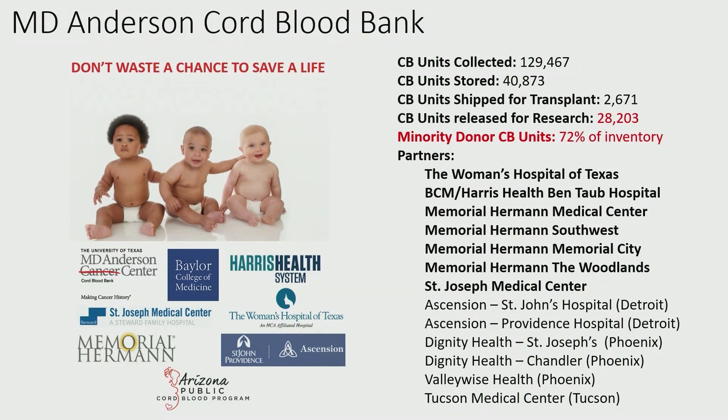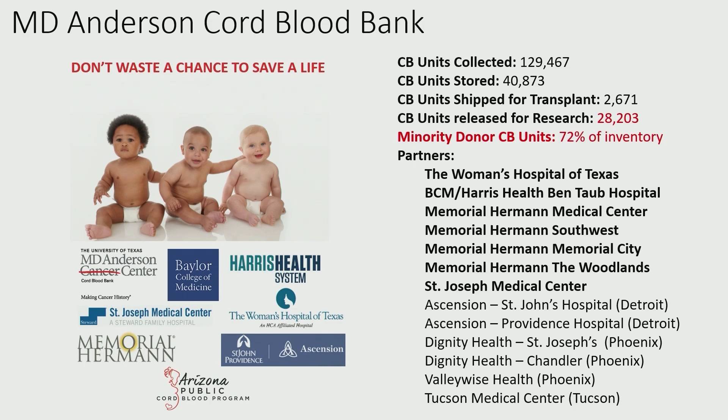We are lucky to have MD Anderson's cord blood bank, and around 30,000 of those have now been used for research. This covers GMP manufacture of cord blood-derived MSCs, with a comparison of marrow MSCs versus cord tissue MSCs. The doubling time is faster for cord tissue MSCs — you get almost double the number, meaning less time for processing, lower cost, and less risk for contamination. We're really excited about the prospect of using cord tissue-derived MSCs rather than bone marrow-derived MSCs.